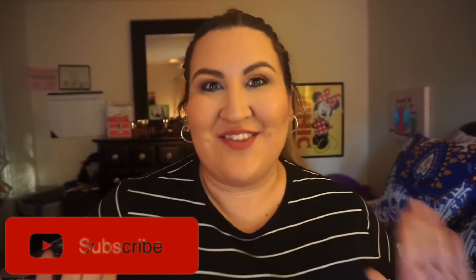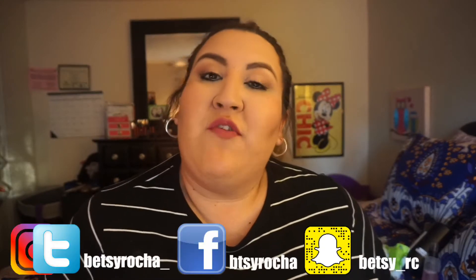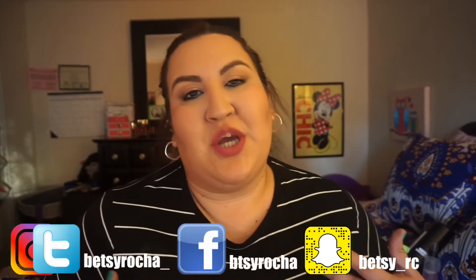Hey everyone, welcome back to my channel, it's Betsy. Today I'm doing an English video and I have my November favorites products I want to share with you guys. I haven't done this in a while, so I decided to do it since it's the end of the month. Let's get right into the video.